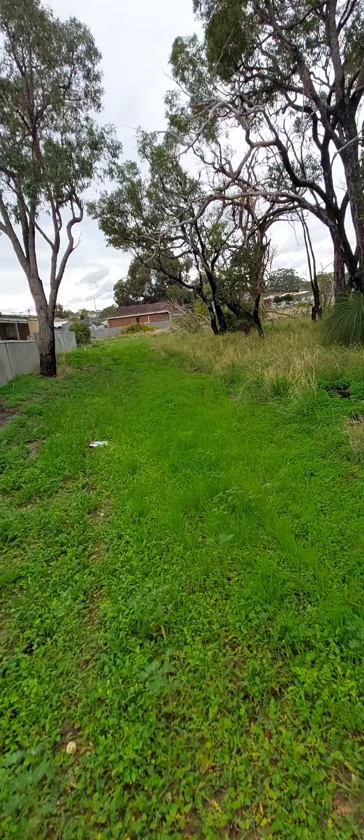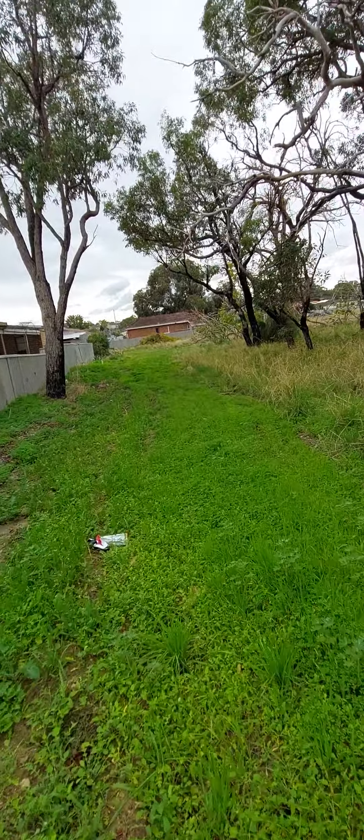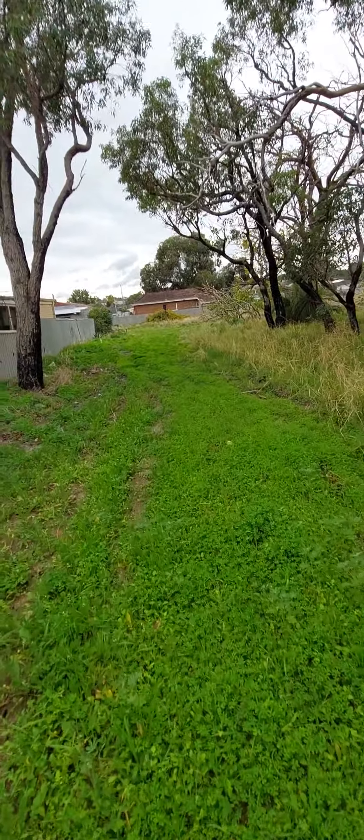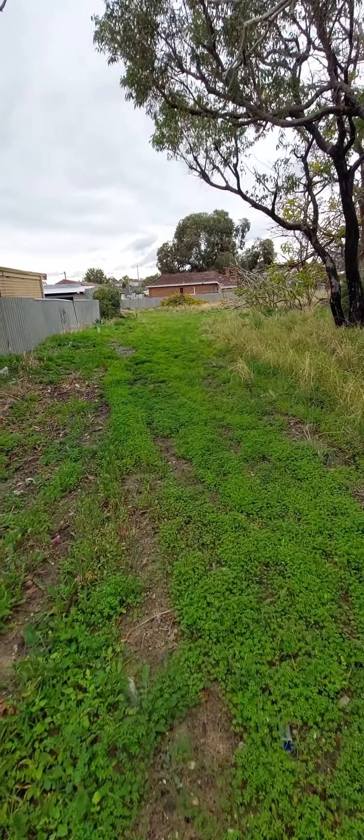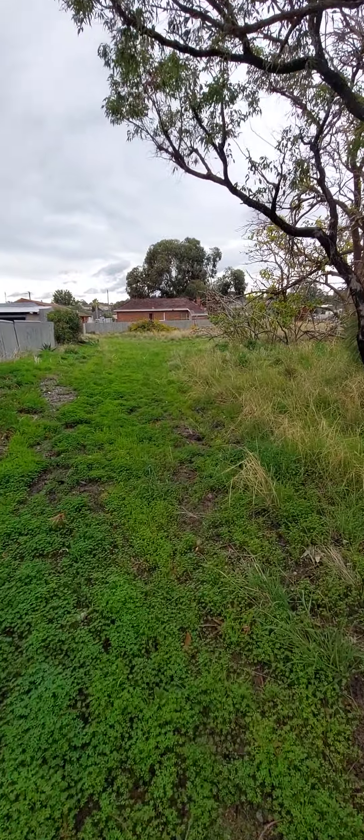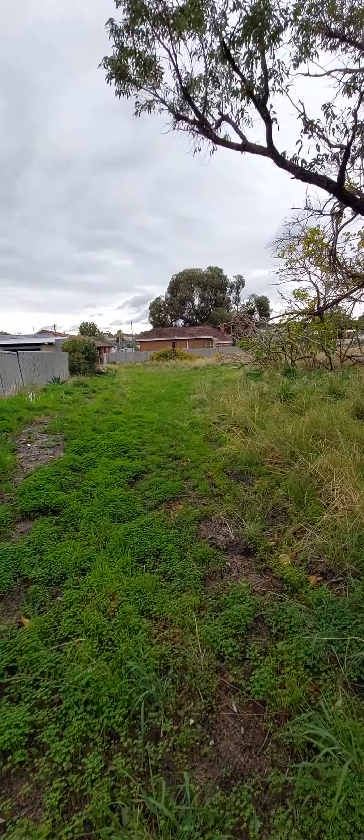Feet are getting wet of course. See how they've created a firebreak between the bushland and the homes. It's very soft soil. I'm carrying a fair amount of weight.